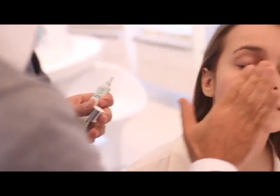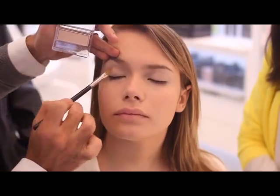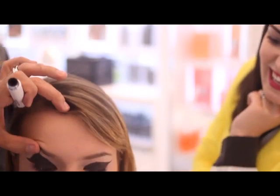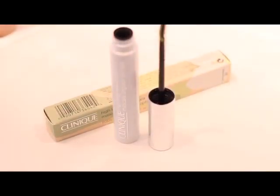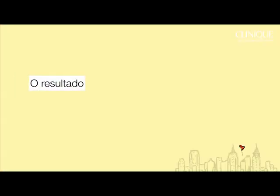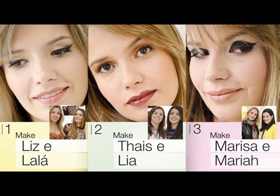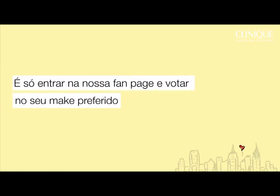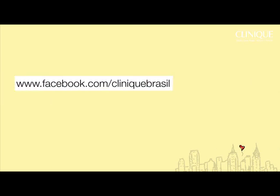O make pra esse desafio foi um olho preto. Ele é super diferente, porque ele é com uma sombra molhada, que parece um delineador, que pega toda a pálpebra, e eu achei maravilhoso. Votem a gente! Tchau, tchau!